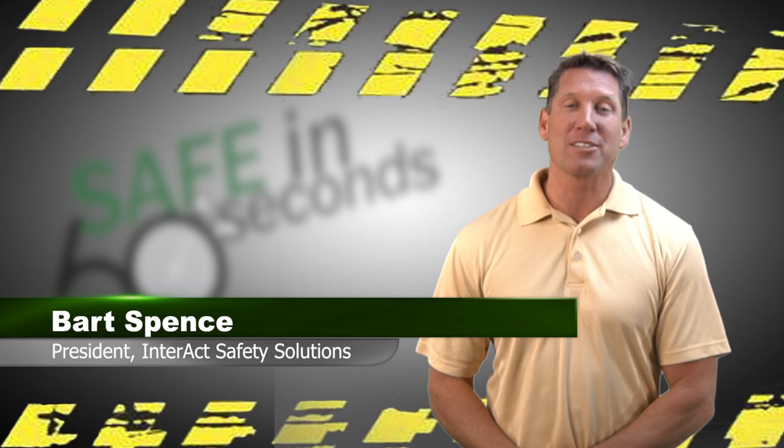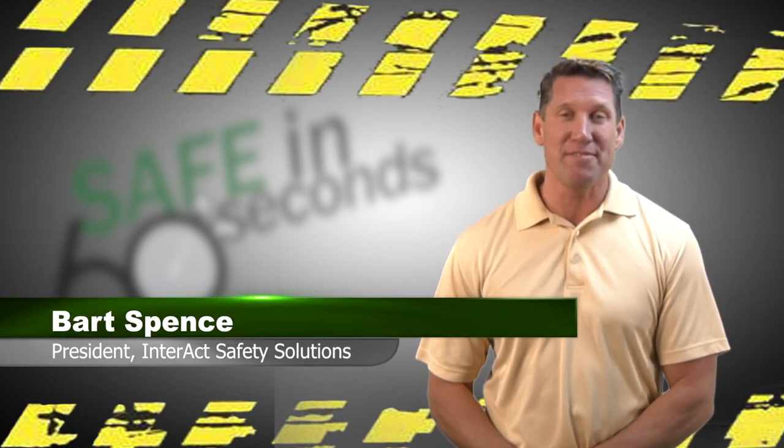Hi, I'm Bart Spence, and welcome back to another weekly episode of Safe in 60 Seconds. This week's topic: building an effective safety committee.